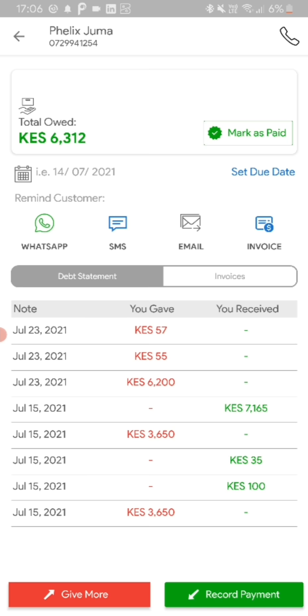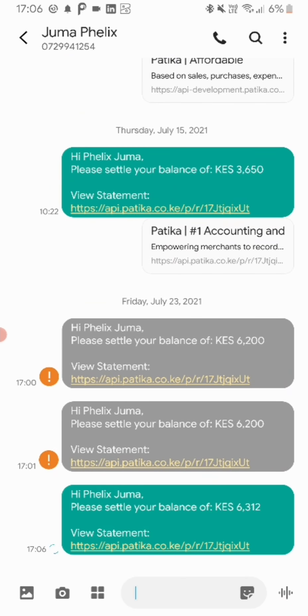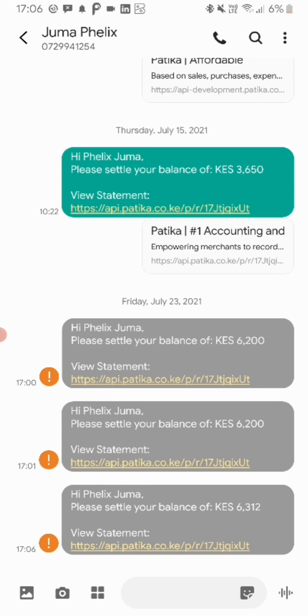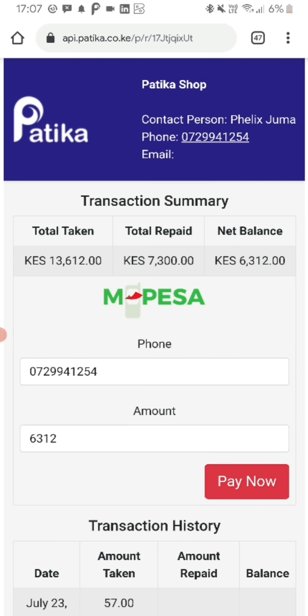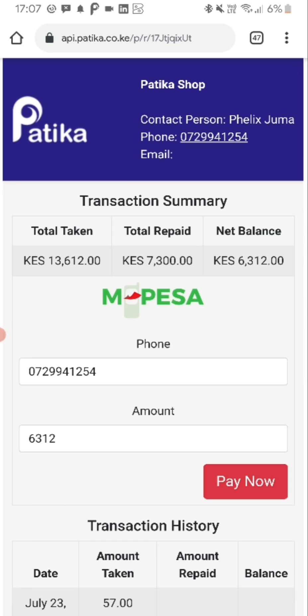From this point, you can proceed to send Felix a payment reminder, which basically looks like this: 'Hi Felix Juma, please settle your balance of 6,312 and view statement.' When they click that statement, they'll be able to access the statement between them and you as a business, see their balance of 6,312, enter a different amount if they're paying in small bits, and pay directly. That's how to record a sale, send a payment link to a customer and receive payments, which come directly to your wallet.